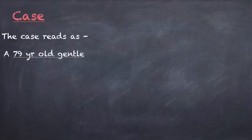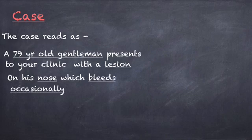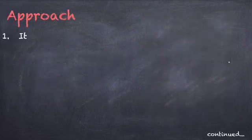The case reads as: a 79-year-old gentleman presents to your clinic with a lesion on his nose which bleeds occasionally, and the following image was given. Did you get the clues? Let's list them down.